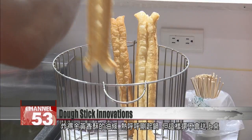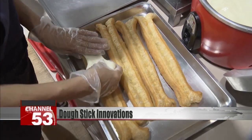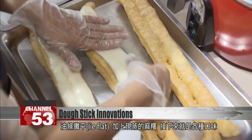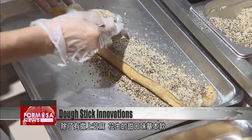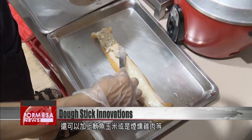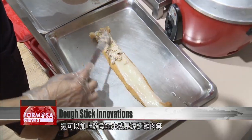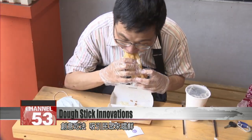A golden dough stick emerges from the fryer, but it's not ready to serve just yet. The sticks are laid flat and covered in freshly made mochi, then sprinkled with flavorings like the sweet classic combo of sesame and peanut, or the more daring options — tuna and corn, or smoked chicken. This creative menu will inspire the most jaded diner.